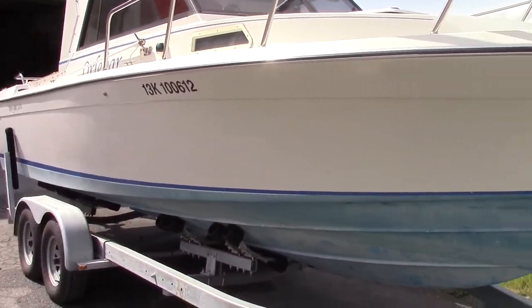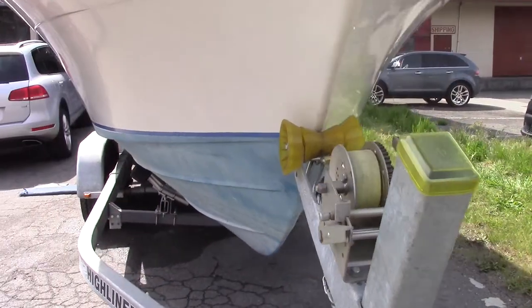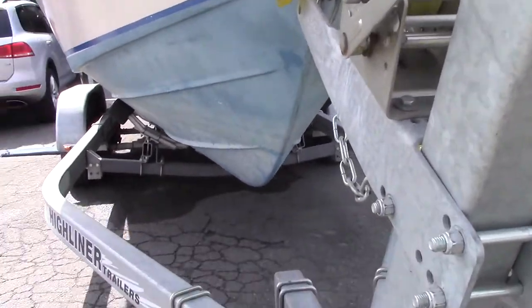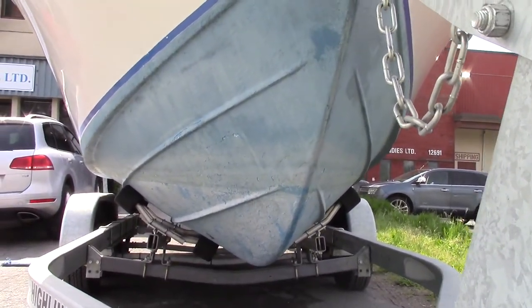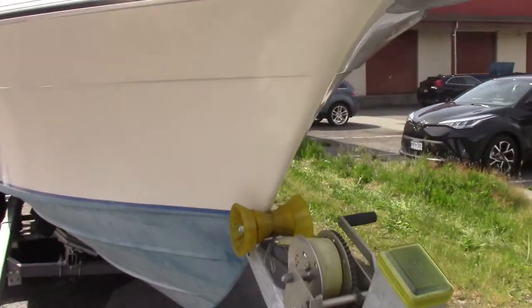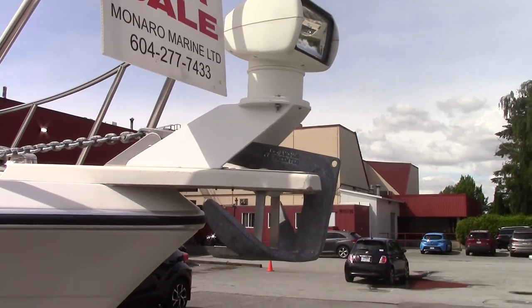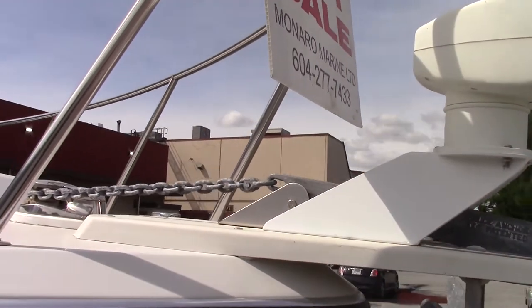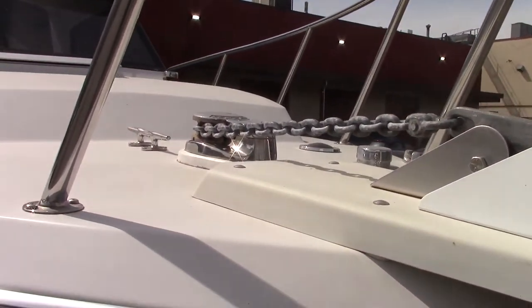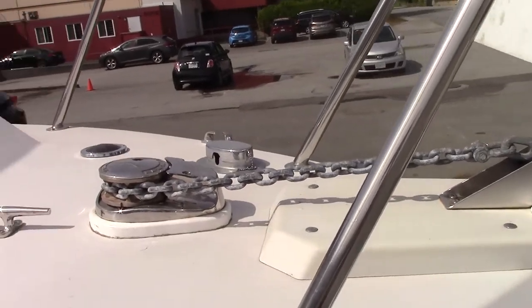The hulls are all hand-laid — actually all the parts are hand-laid. Here's our trademark hull entry; see how sharp that is. That makes it very soft riding and dry riding, with the flare up top. We've got a fiberglass bowsprit with a 5-kilo anchor, a remote spotlight operated from the dash, and a Lumar V700 windlass with a foot switch for up.